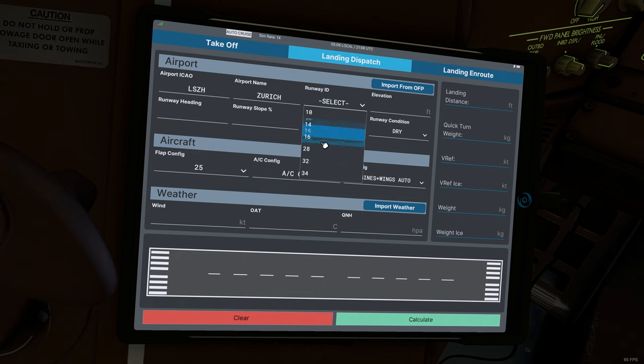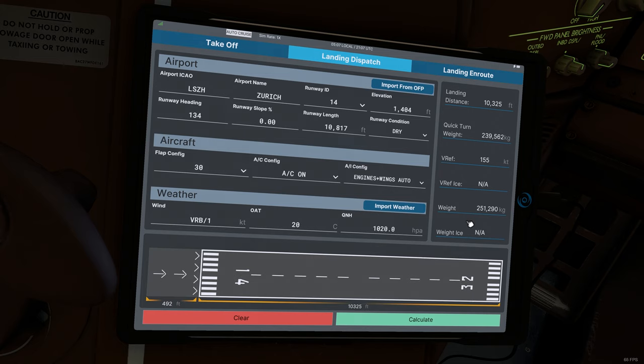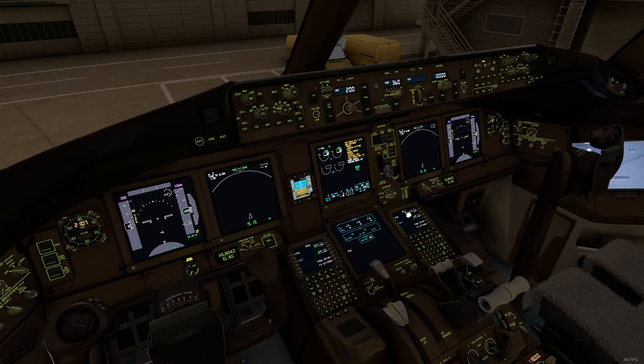I'll do the same for landing. Expecting runway 14, flaps 30, autobrake on auto. Import the weather, calculate — and we can indeed land with the maximum landing weight as well. Normally we would now log into the company system and request a flight initialization, but that's not simulated. We'll also get our ATIS. We select auto so that any changes during pre-flight are captured automatically.